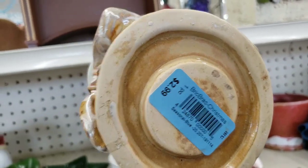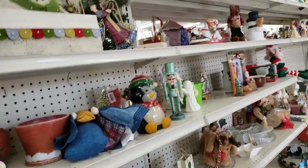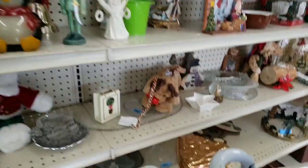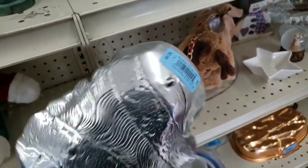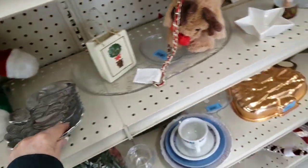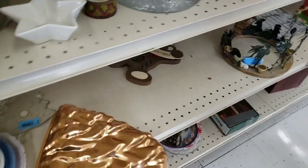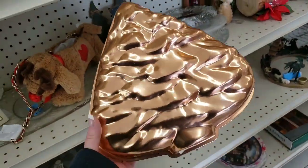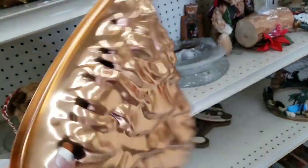Oh look at this, this is farmhousey — $2.99. Gotta go. We'll do a haul video also because I got a lot of good stuff. I took the Christmas tree tin because it was $0.99.